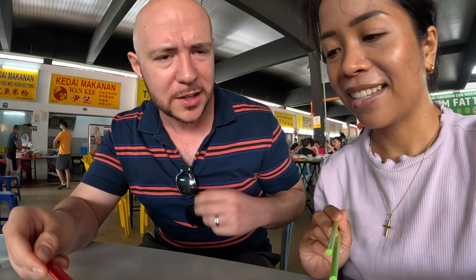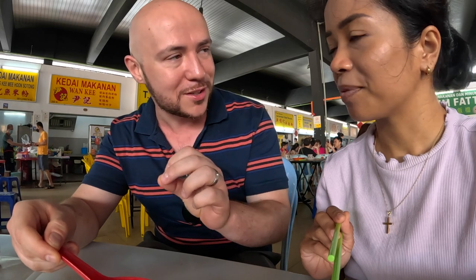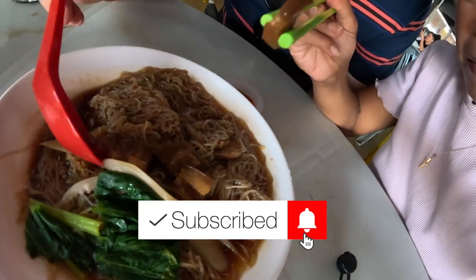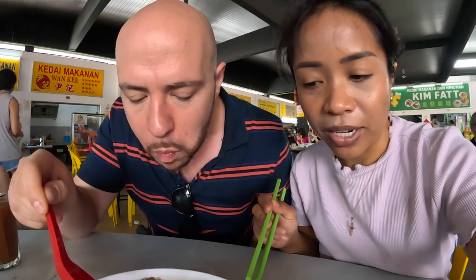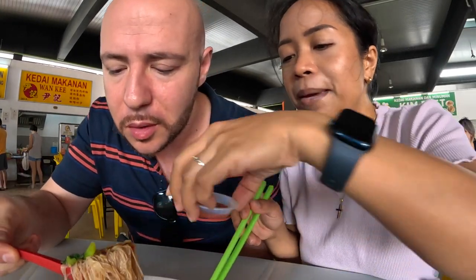I love the broth. It's not salty. It's not really that smoky in taste like it smells. There's pork in here — belly slices. There's no innards. And then we have chili pastes.